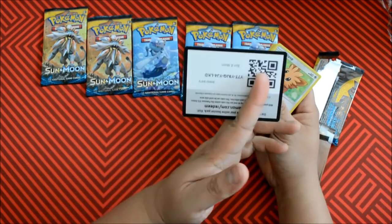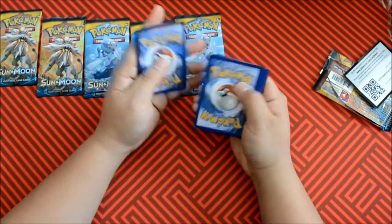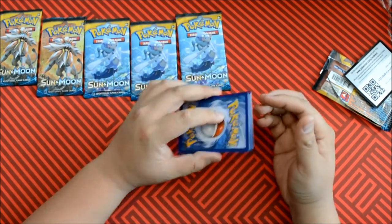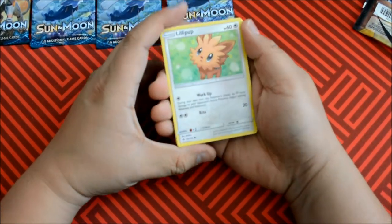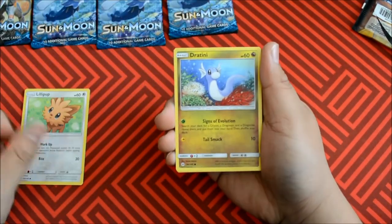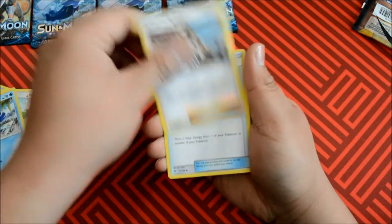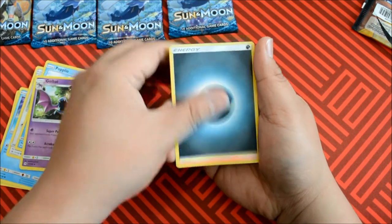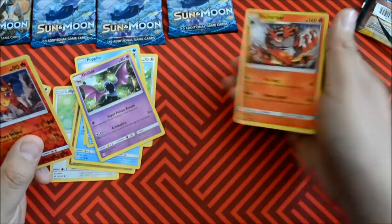Ooh, green, green, green. Please enjoy that code — let us know what you guys get in the comments below. Dratini, Ingle, Stuffle, Papio, Professor Kukui, Energy Switch. We got a Golbat. I need a Serperior — I don't have one yet, which is weird. Toracat Reverse Holo. Put that to the side.